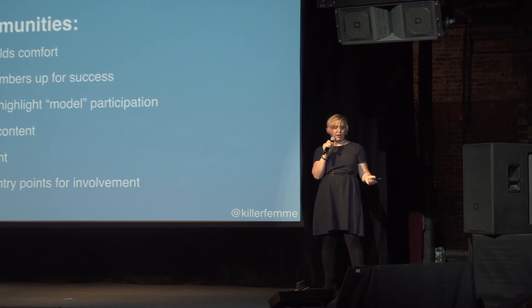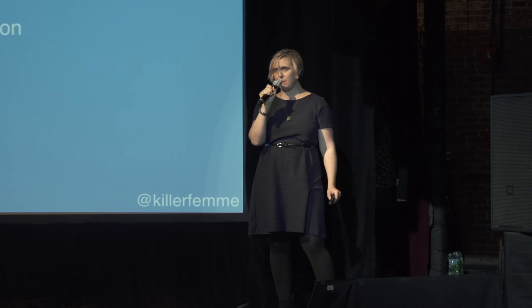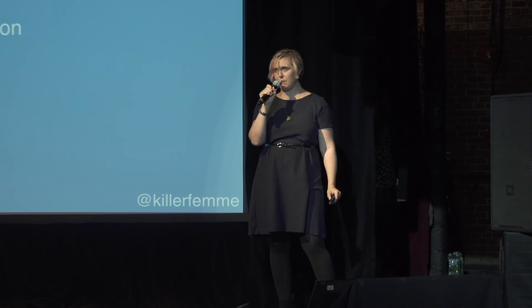To build a vibrant, welcoming, and diverse learning community, you need clear direction to make people feel comfortable, guidelines so they know how to be successful, model behavior, awesome content that people are inspired to engage with, and multiple entry points for that content. Thank you very much — please come talk to me afterwards, tell me your favorite or least favorite museum experience, and how you welcome people to your community.